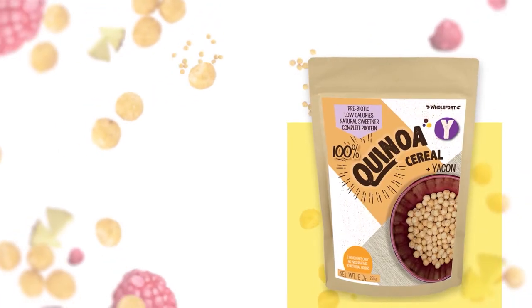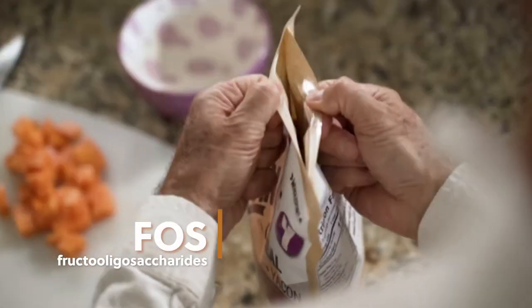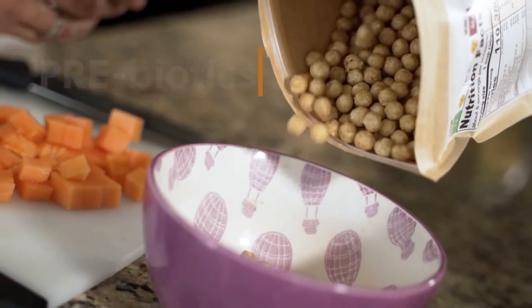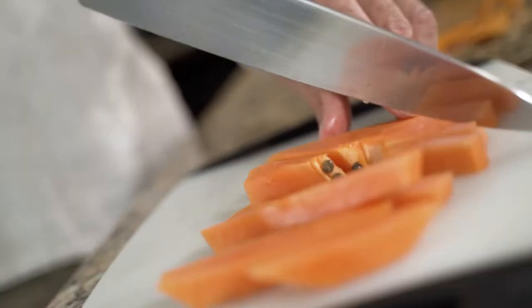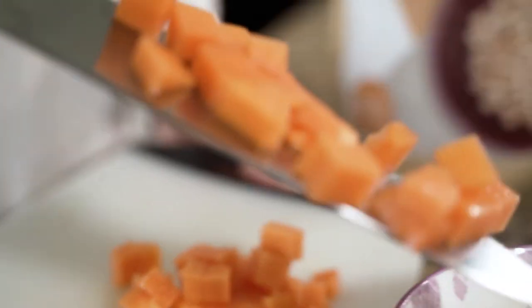Quinoa with yacon. The yacon root contains an indigestible fiber known as FOS. FOS is a form of prebiotics — the food for all of those probiotics in your gut. Together, they help you digest food and boost your immunity during the digestion process.